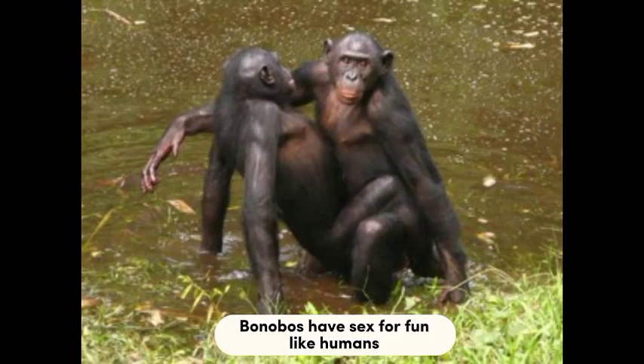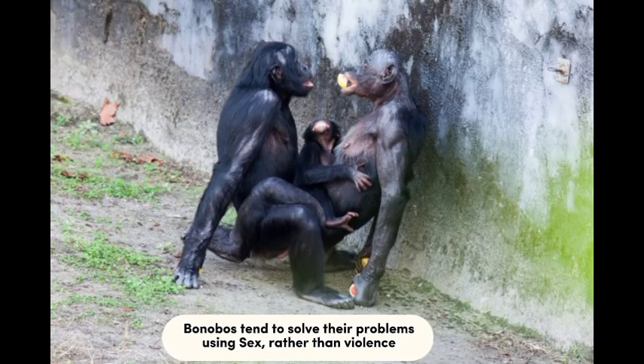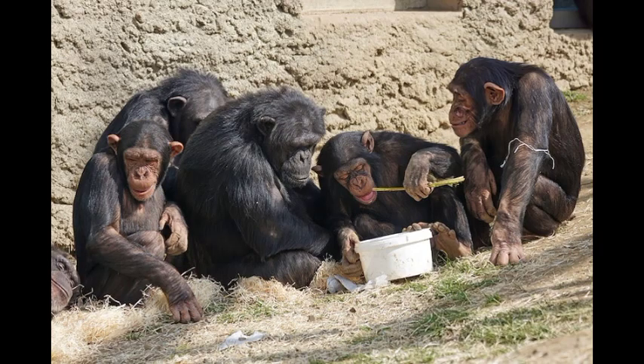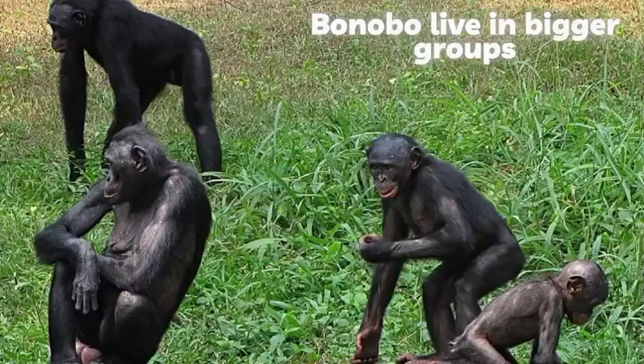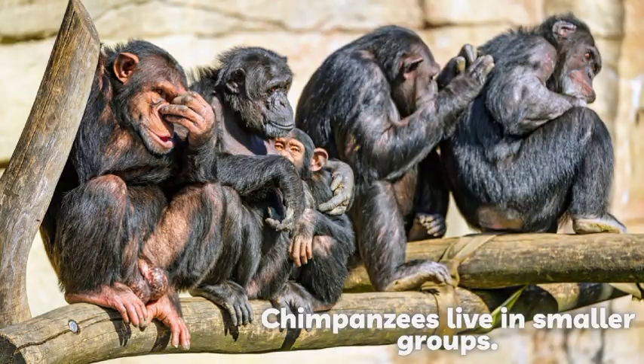Bonobos have sex for fun like humans, and tend to solve their problems using sex rather than violence. Chimpanzees only have sex for procreation. Bonobos live in bigger groups, while chimpanzees live in smaller groups.